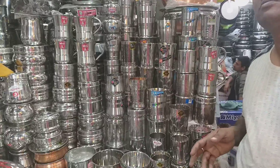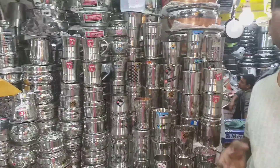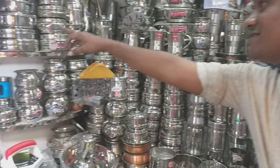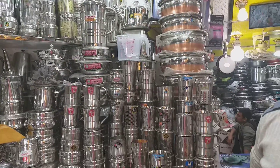We have a glass set, we have a mug and a tiffin carrier. What do we have? Tiffin, Tavara Bodhi, glass carrier, dishorder, water jug, M&Kab, stylistic suspense.